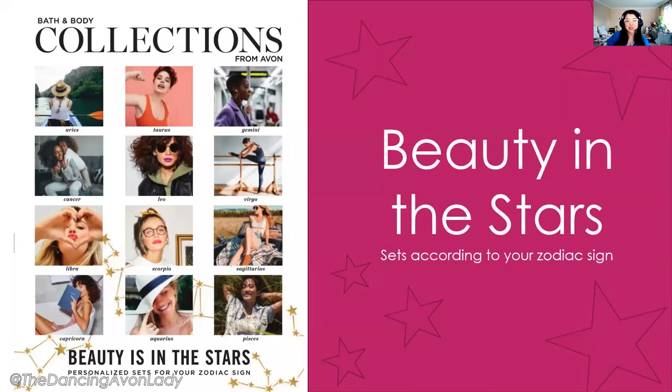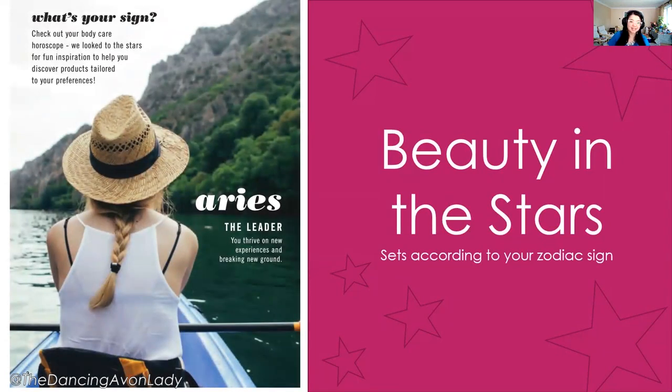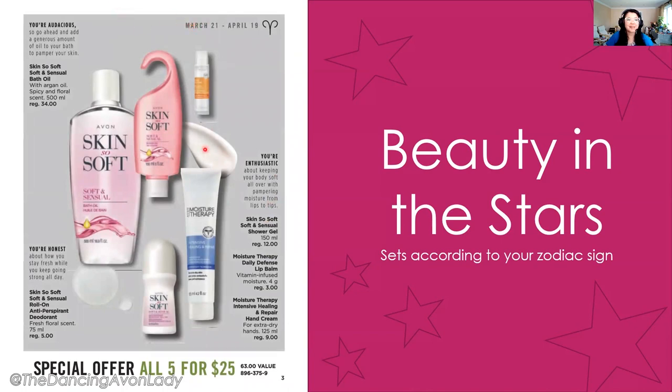Next we have the Bath and Body Collections flyer, which has a beauty-in-the-stars zodiac theme — everything is personalized to your customer's zodiac sign. For example, if you're an Aries — you're the leader, you thrive on new experiences — this would be the perfect set. It's the Skin So Soft with Moisture Therapy bundle, a $63 value for $25, which is incredible value. They personalize it for every single sign, which is really cool.